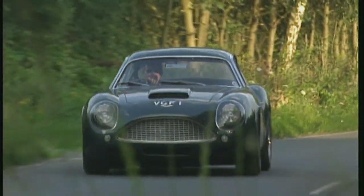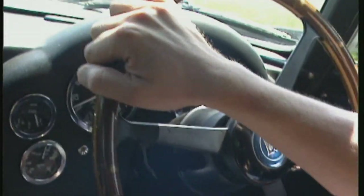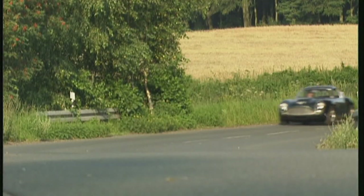Anyone who catches sight of an Aston Martin DB4 GT with a body by Zagato should count themselves very lucky — it will probably remain a once-in-a-lifetime experience.